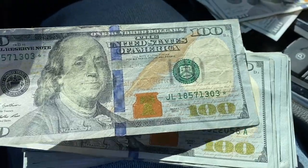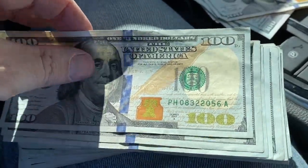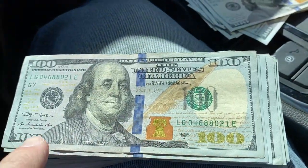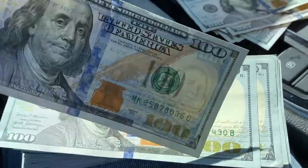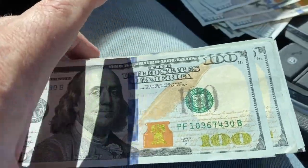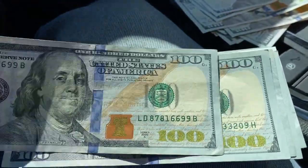Alright, moving on — we got one star note already, let's see if we can find anything else. You always want to make sure you're checking both serial numbers to make sure they match, and looking at all the features of the bill to make sure things aren't missing or moved around. You never know when you're going to spot something.